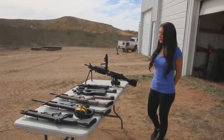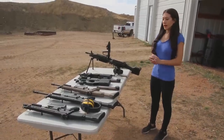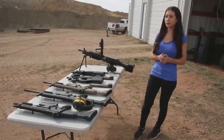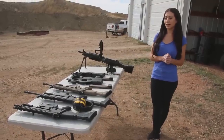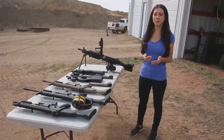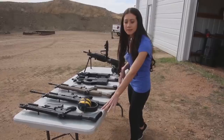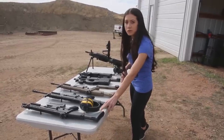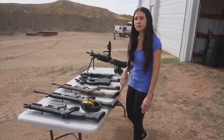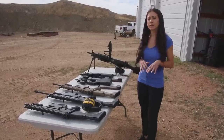Here we have a couple of the SCAR 16S's, 17S's, and the PS90's. We also have the 249 and an FN 509. A common gun FN makes is the FN pistol — the F7 pistol. These two are the SCAR Light 16S's. This is a CQC, which stands for Close Quarter Combat.